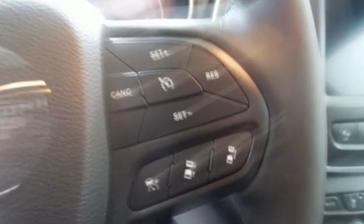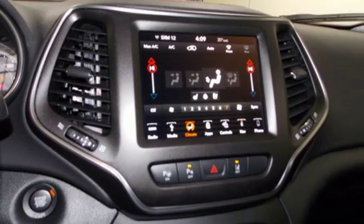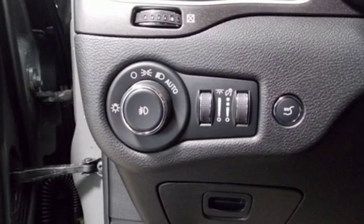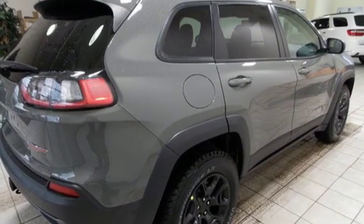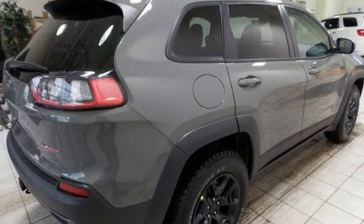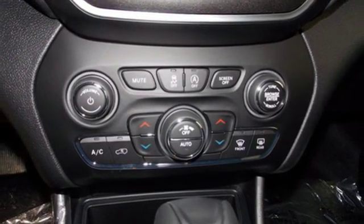Streaming audio, power heated mirrors, dual zone climate control, configurable instrument gauges, doors and push button start proximity key, heated steering wheel, V6 engine, hands-free lift gate, electronic shift on the fly, and front heated and ventilated leather bucket seats.